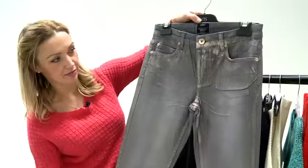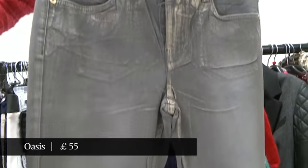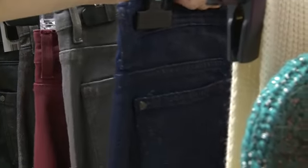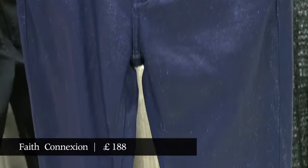These ones here are also Oasis and I quite like this look — they have a kind of banknote foil to them that just picks up the sheen, as if you've rolled in gold somewhere. And then the last pair of jeans are these ones, which are a fabulous sort of starburst navy with a full-on glitter to them.